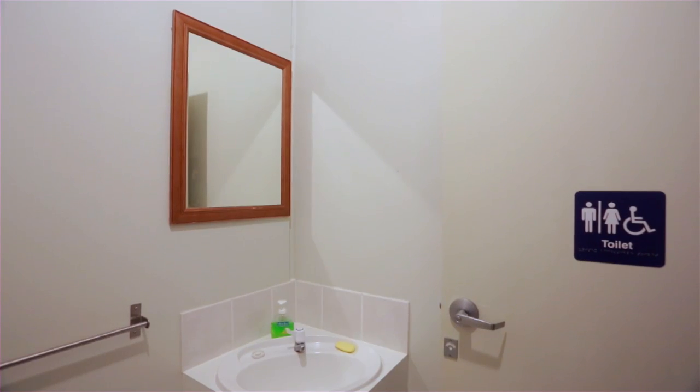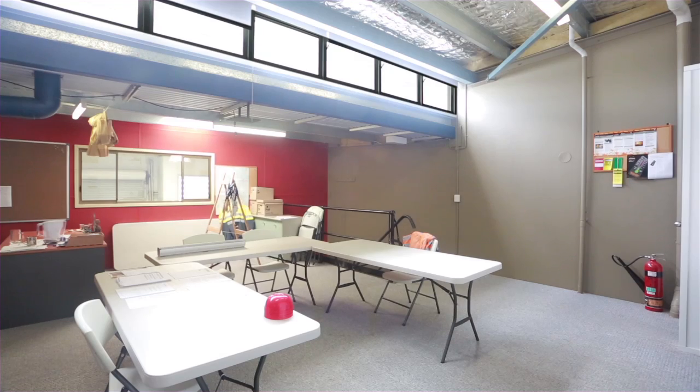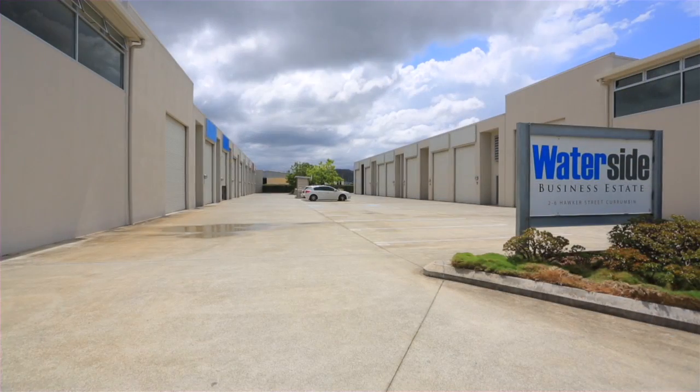Other features include steel security grill, high-access roller door, kitchenette, air conditioning, and three allocated car parks with ample on-site visitor parking. Unit 7, 2 Hawker Street, Currumbin.